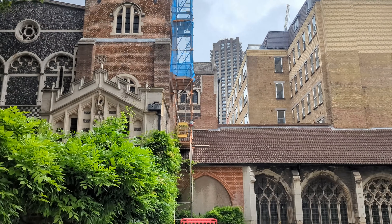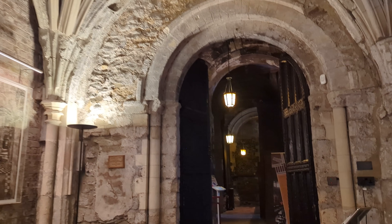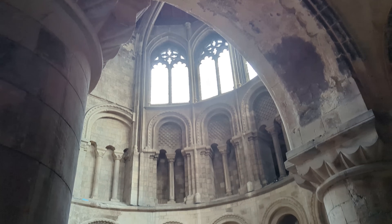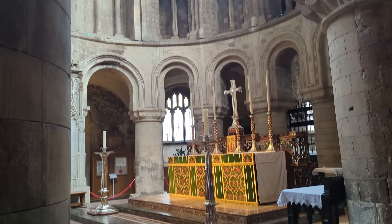Over time, St Bartholomew's lost its medieval belfry tower, instead featuring a later brick replacement. In fact, we can imagine the original size of the church due to the surviving eastern range of the cloister, which would have formed a square attached to the length of the nave.